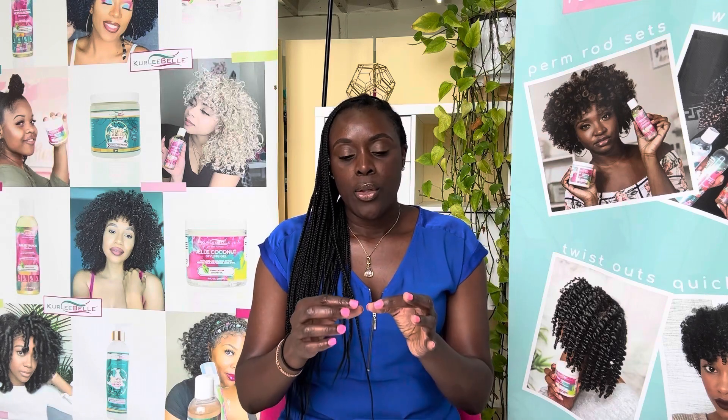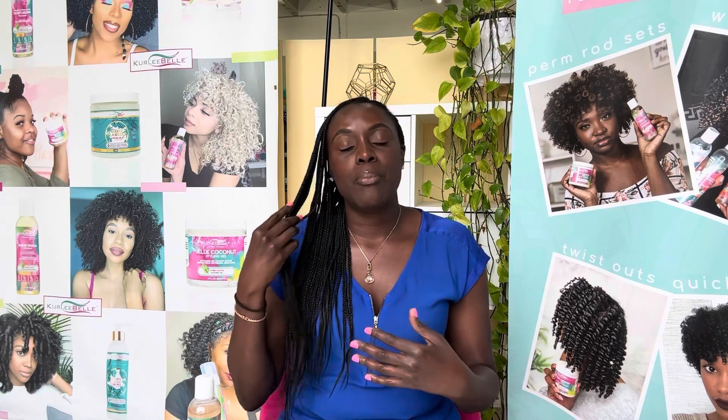One of the surefire ways to tell that you have low porosity hair is when you get in the shower and you wet your hair. You're under the shower head wetting your hair, but your hair is not absorbing the water, or it's taking a long time to really get saturated. That's the number one sign, because with low porosity hair the cuticle on the hair strand lays flat, causing water to not be able to easily absorb into the hair — that's why it takes longer for your hair to get wet.